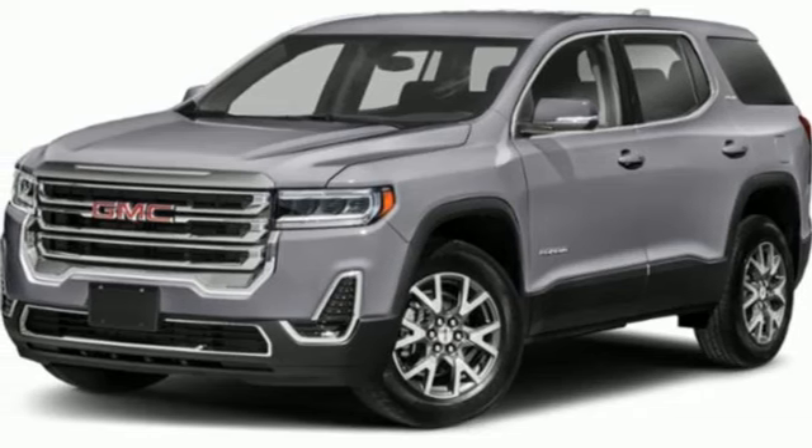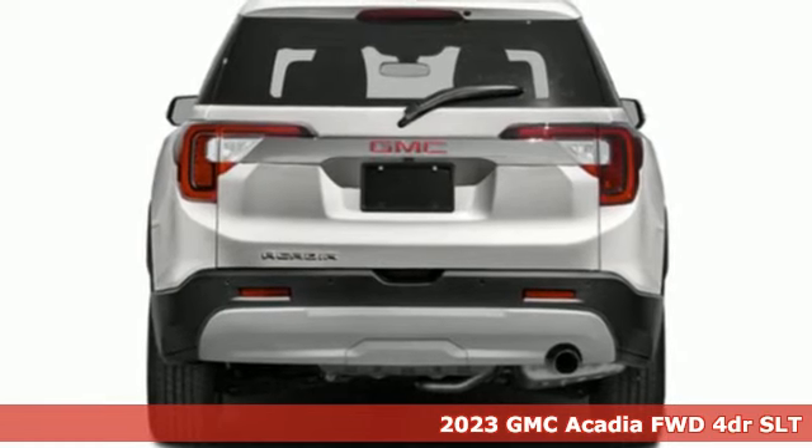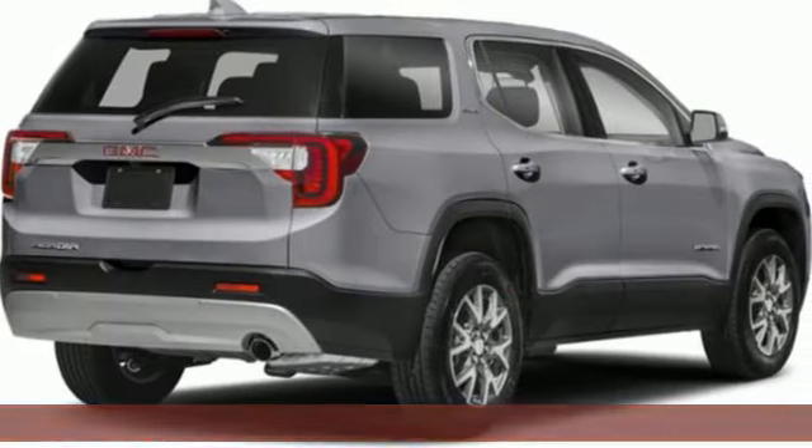It's a 2023 GMC Acadia. GMC — it's not just a vehicle, it's a professional-grade tool. It comes nicely equipped with features you'll love.